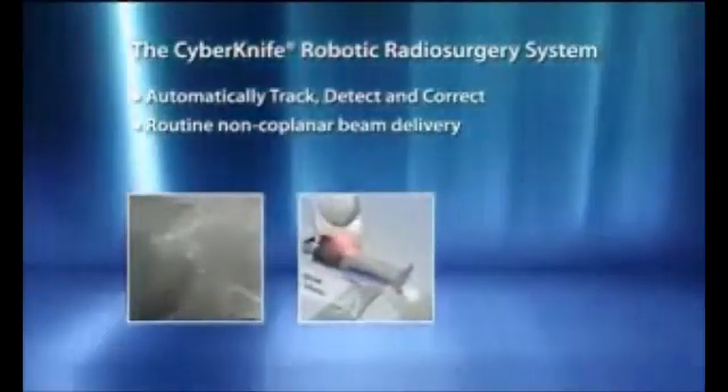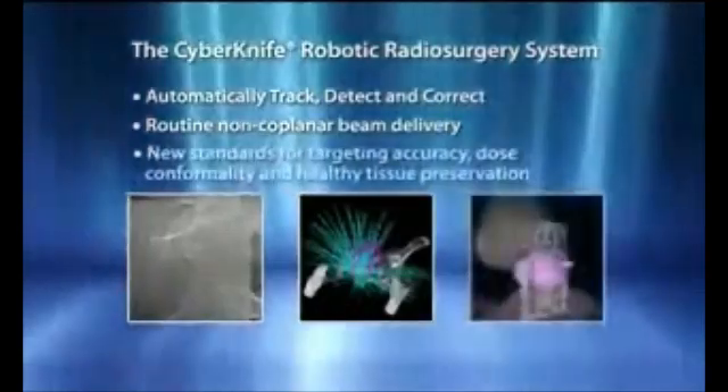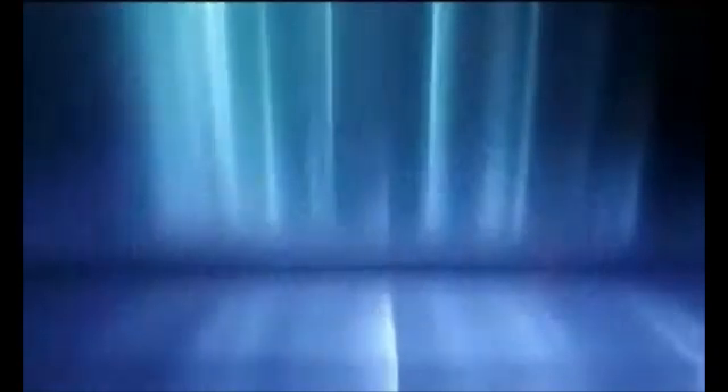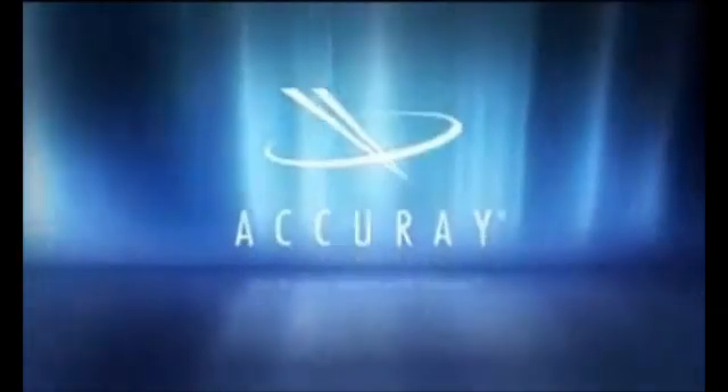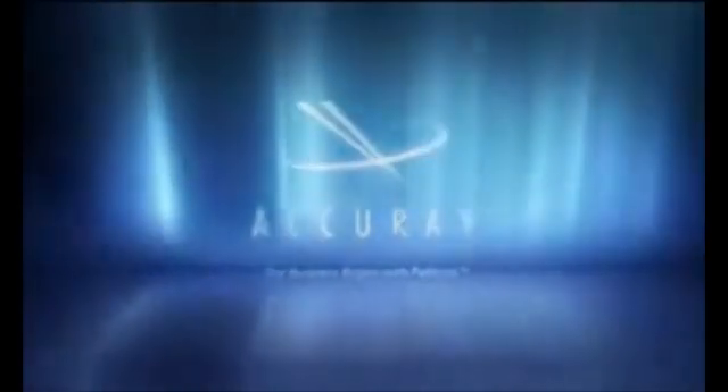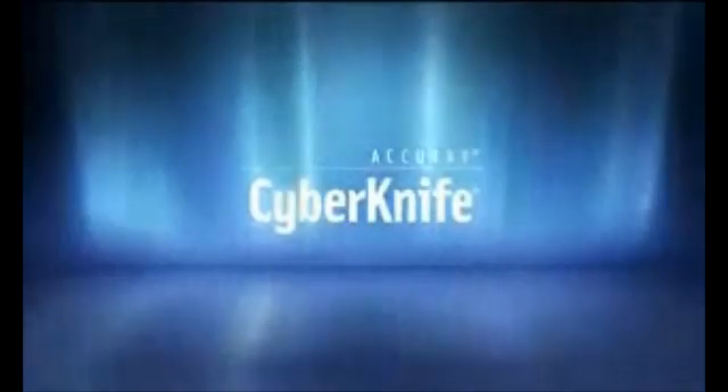With these capabilities, the CyberKnife has set new standards for targeting accuracy, dose conformality, and healthy tissue preservation. The CyberKnife robotic radiosurgery system — unprecedented targeting accuracy, delivered anywhere in the body.